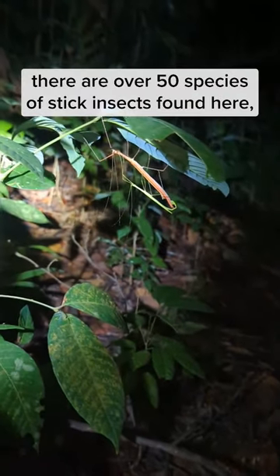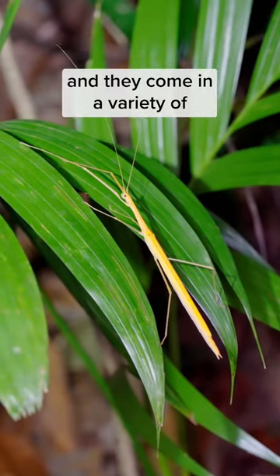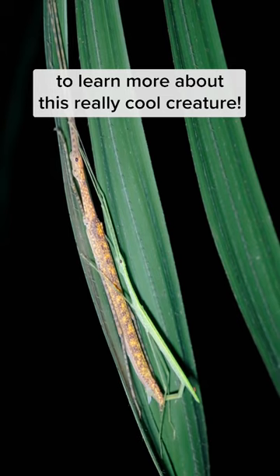In Singapore, there are over 50 species of stick insects found here, potentially more, and they come in a variety of beautiful colors and patterns. Thanks for sticking around to learn more about this really cool creature!